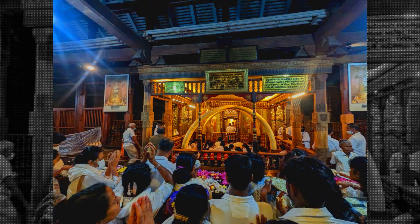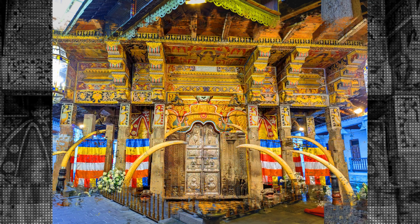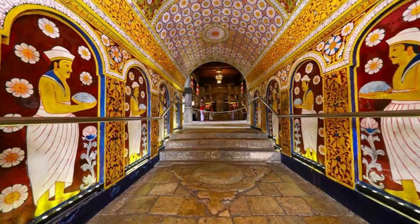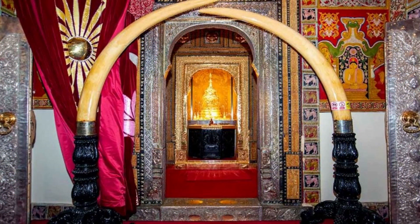The main attraction of the temple is the tooth relic of Lord Buddha, which is kept in a golden casket adorned with precious gems and stones. The casket is kept in a chamber called the Vatahatina Maligawa, which is accessible to visitors during certain times of the day. It's said that the relic has been the target of many attempts at theft and destruction throughout history, but it has always been successfully protected by the people of Sri Lanka.